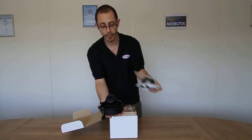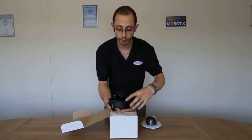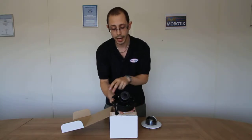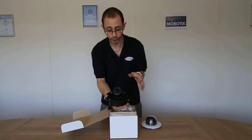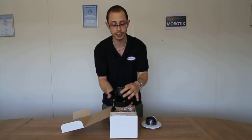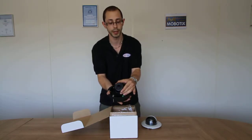If you open up the camera, you'll see here we have a network port, a power terminal, there is an AV port for audio capabilities, and there is an input-output terminal to connect to external devices. The camera also comes with a 3-axis lens for easy mounting. You can also power this camera via PoE.